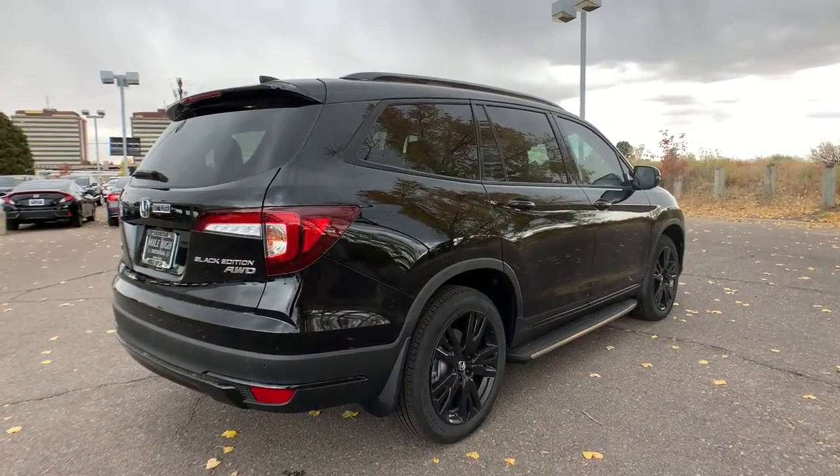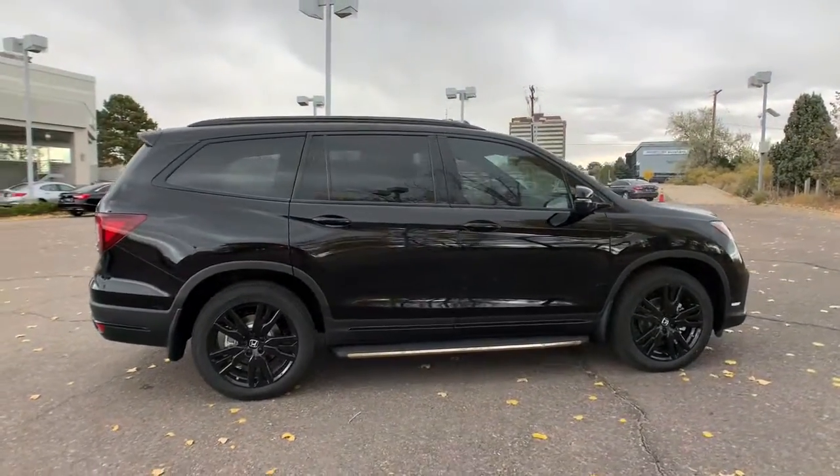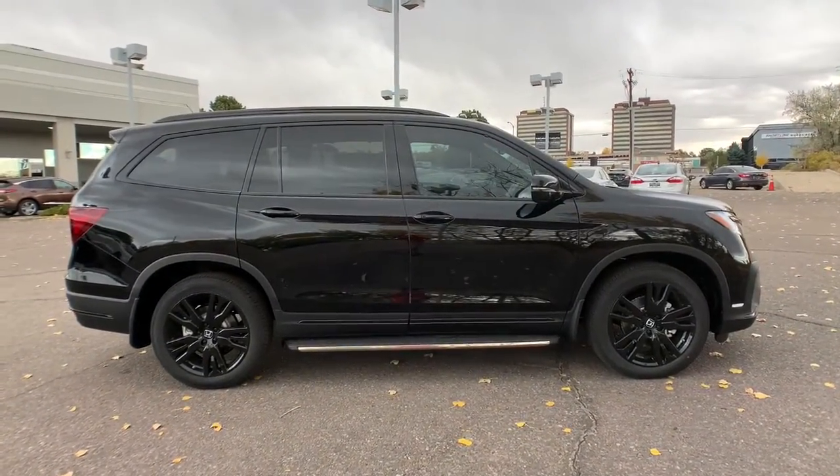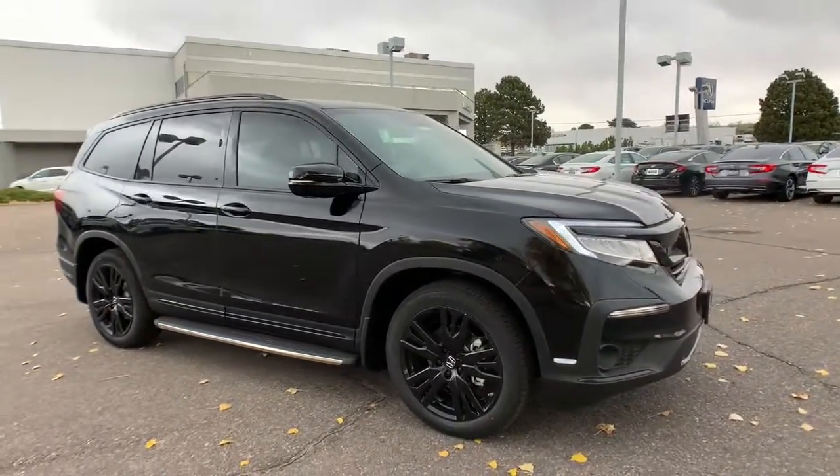Panoramic roof, all-wheel drive, sun and moonroof, navigation system, keyless entry, remote engine start, backup camera, satellite radio, fog lamps, power lift gate.